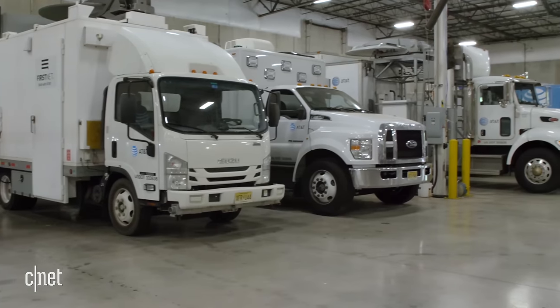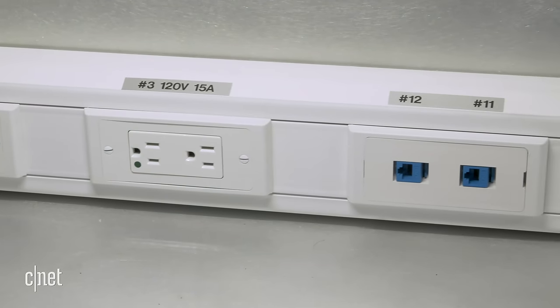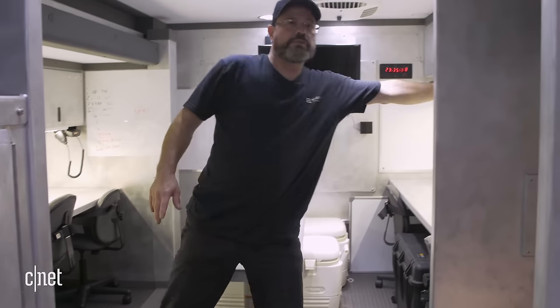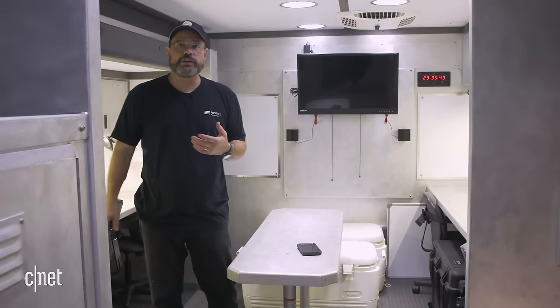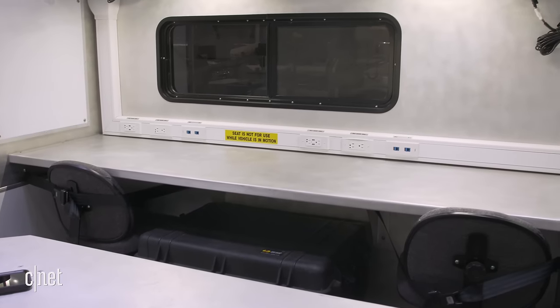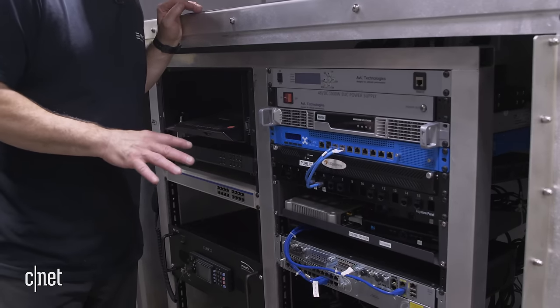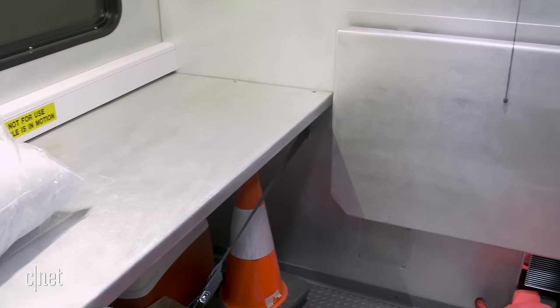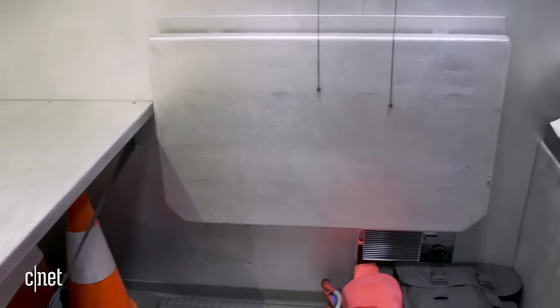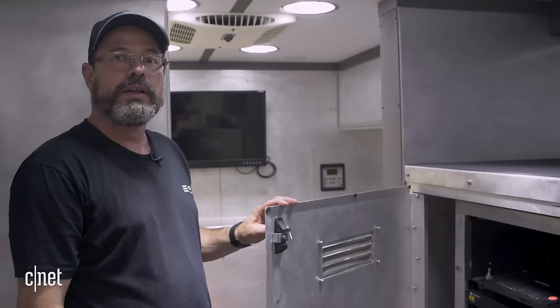When we are deployed to disaster areas, people need a place to work. This is our rolling office space. We have HF radios stationed all around so we can talk to our folks in the field. It is air-conditioned and has its own generator. This is how we connect back to the AT&T LAN — there's a satellite dish on the roof. I actually slept in here for Hurricane Michael because there were no hotel rooms available at all.